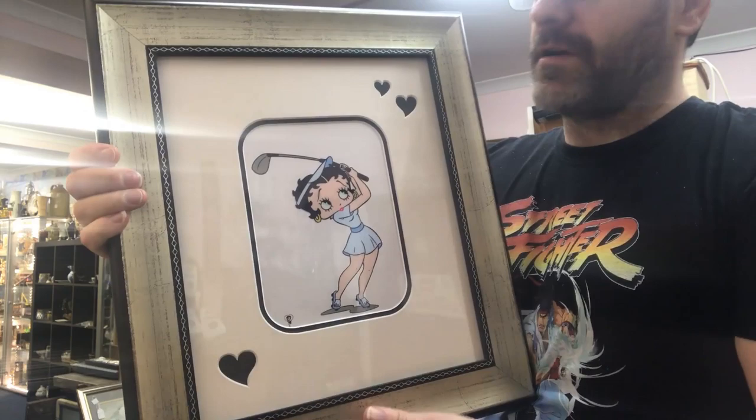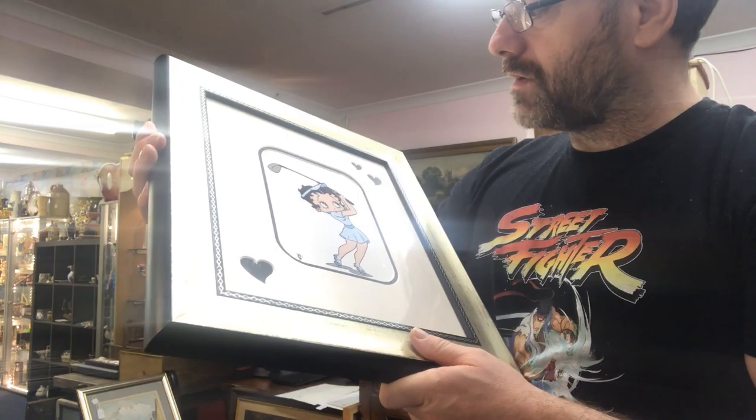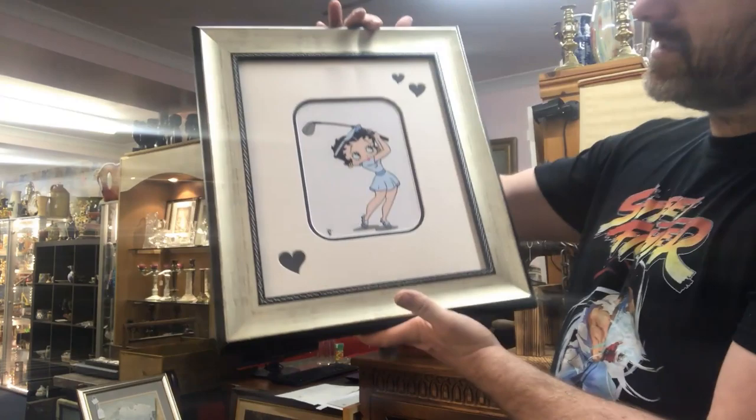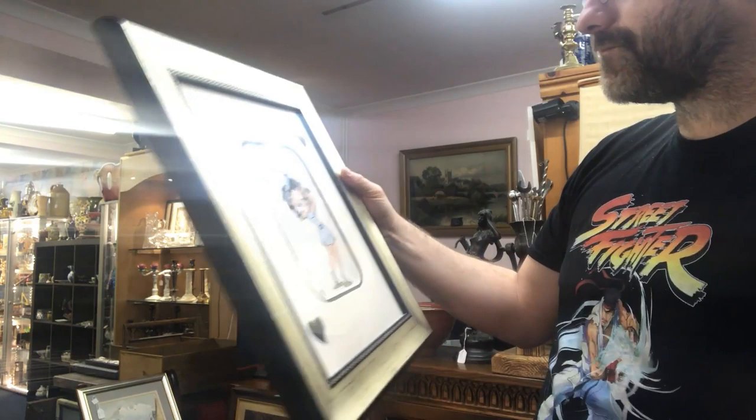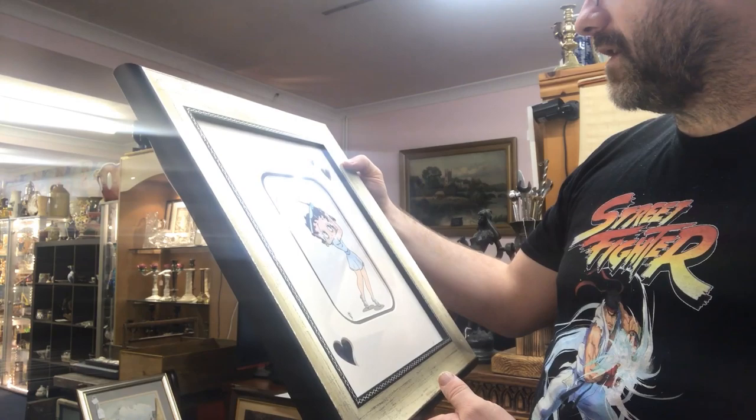We have a bit of animation art. This is proper animation art — I'm not sure if that's a cell or what, but it's classed as animation art. It's Betty Boop. It's a beautiful piece and a decent size — not small miniature ones. On the back it's all canvas backed, so nice quality. It is a beautiful image: Betty Boop playing golf with the hearts cut into the mount.